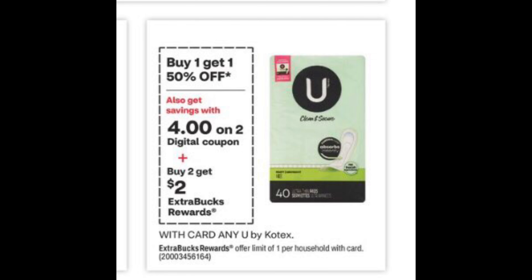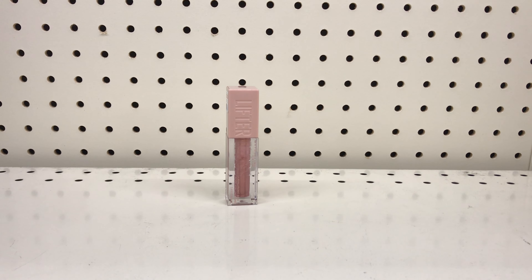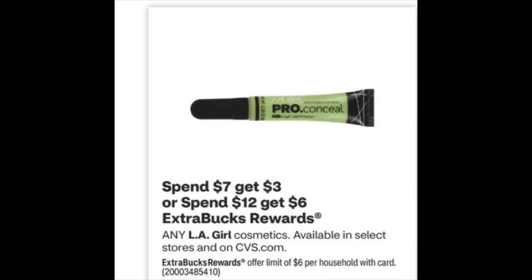Spend $10 on any Maybelline Lifter Gloss and get $5 back. Pick up one priced at $10.49. Use a $3 off $10 cosmetic CRT if you have it — it will bring it down to $7.49, and you get $5 back, making it just $2.49. If you don't want to use your $3 off $10 cosmetic CRT on the Maybelline, this will be another good deal to use it with.